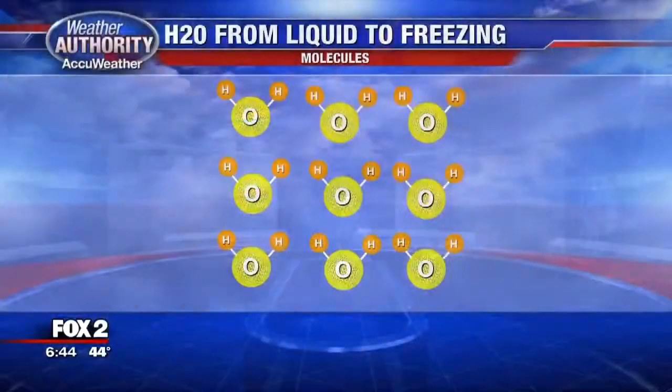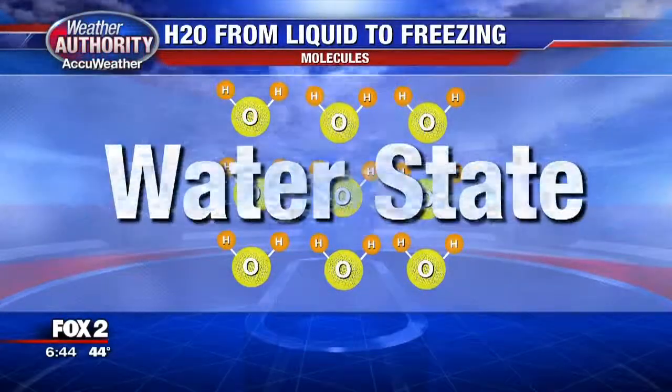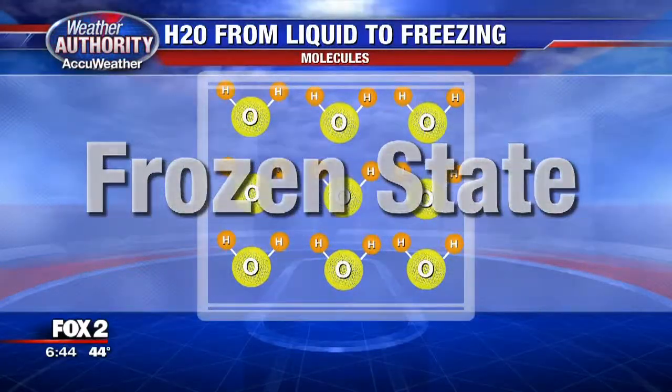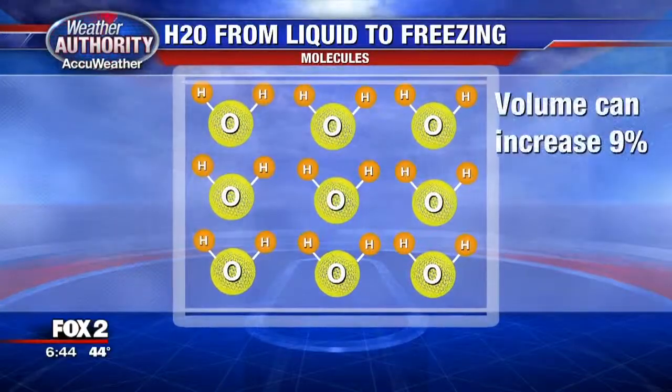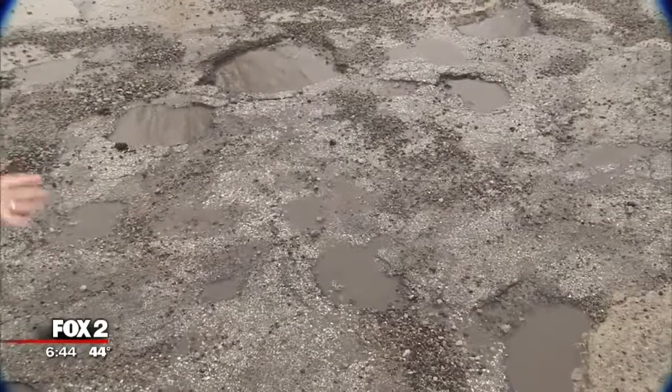And it has to do with the hydrogen bonds within the H2O molecules. As it freezes, the hydrogen bonds will push apart the rest of the molecules, and they will allow it to expand by as much as 9%. So you look at this water that's in the potholes right now,